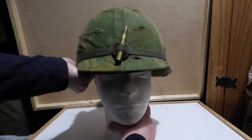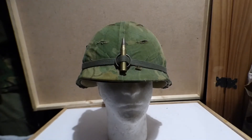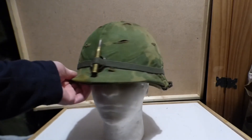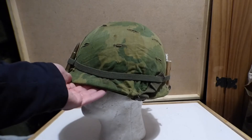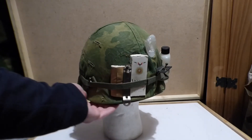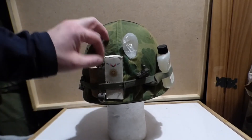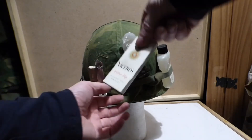Now we'll go to the Vietnam version. I did cover these before but not in depth, and people have been asking me to do them more thoroughly. This is the Vietnam one with the Mitchell cover. You can actually tell different types of Mitchell covers — this is a late 1960s one, and I'll show you how you can tell that later on.